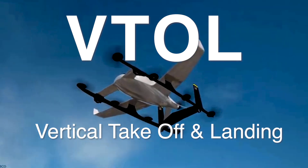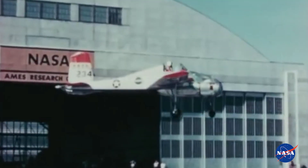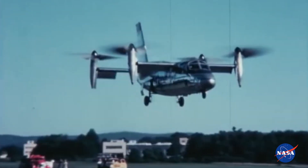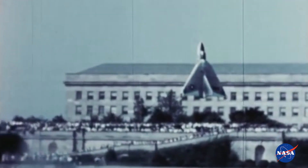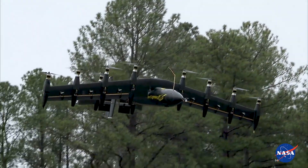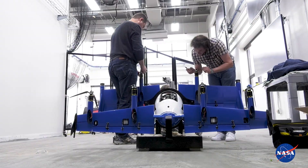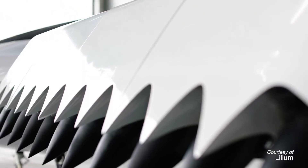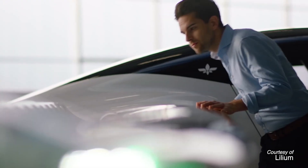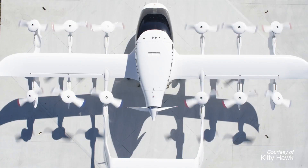VTOL stands for Vertical Takeoff and Landing. They have been built before — back in the 50s and 60s, NASA was really doing a lot of VTOL research. Those were all fossil fuel powered, with turbine engines and gas engines. Now we've shifted over to electric flight, which in some ways is a lot easier because you can put the electric motor wherever you need it — along the wing, on the tail — and each motor can be powered by a central battery pack or generator, without needing a turbine engine at every propulsion location.